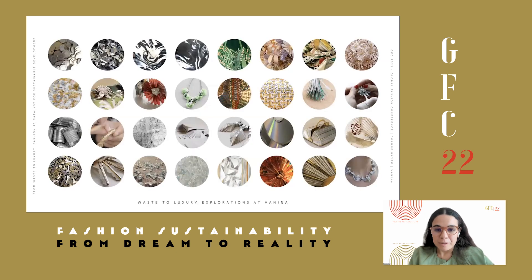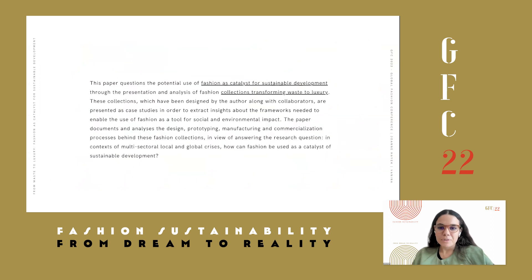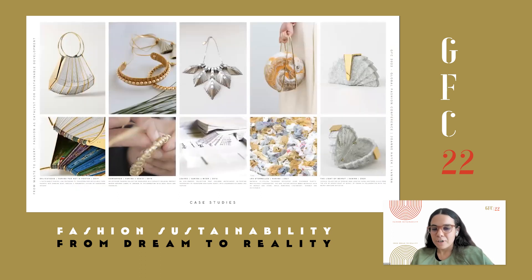For this paper, I'll be talking about projects we explored through Vanina, a social enterprise that grew organically in Beirut. Through the years, we have been exploring fashion as a tool for social and environmental development through different collections that deal with material transformation as well as the development of craftsmanship. The paper is based on case studies of collections from which we try to extract findings about methodologies to use fashion as a catalyst of social and environmental development, particularly interested in the transformation of waste to luxury.